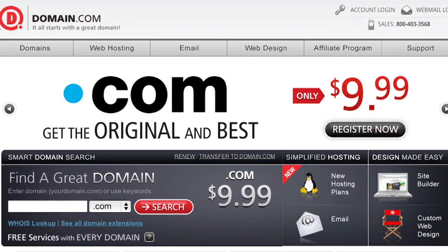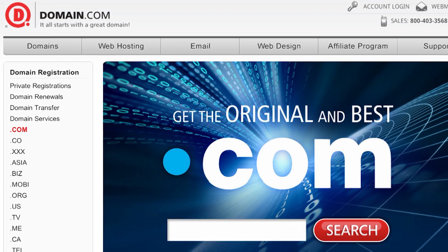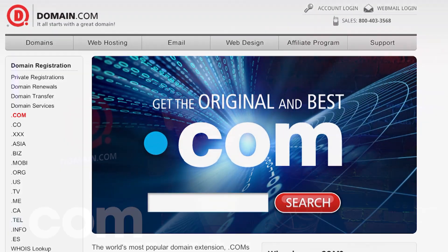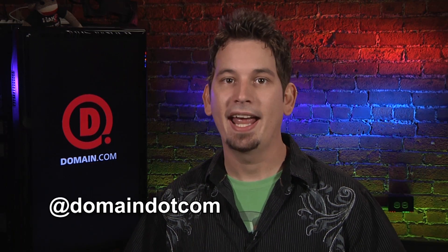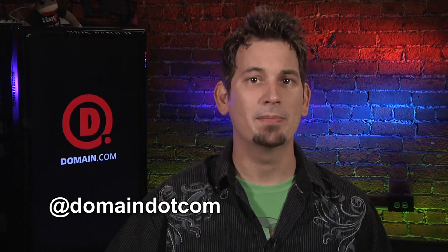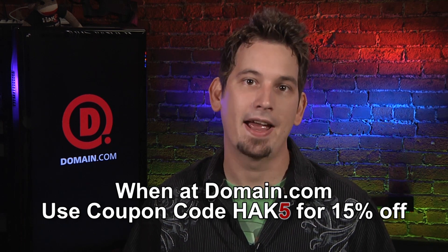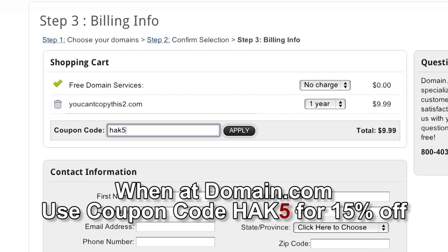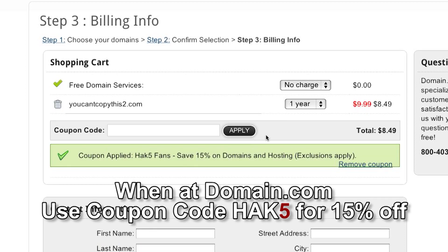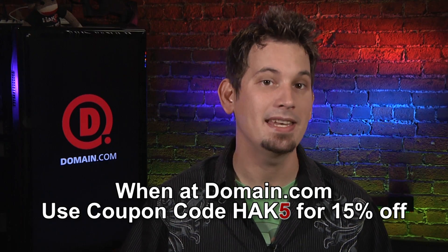If you're setting up a website to start a new business, showcase your portfolio, or publish your blog, Domain.com is the best place for your next great idea. Think about a dot com — it's the original, globally understood, and it immediately gives credibility to your website. Dot coms also have the highest market value for investing, buying, and selling. Domain.com is affordable, reliable, and easy to use, and they're really active on social media like Twitter. The guys at Domain.com want to hook you up with 15% off their already affordable domain names and web hosting. Use the coupon code HAK5 at checkout. Don't forget — think domain names, think Domain.com.